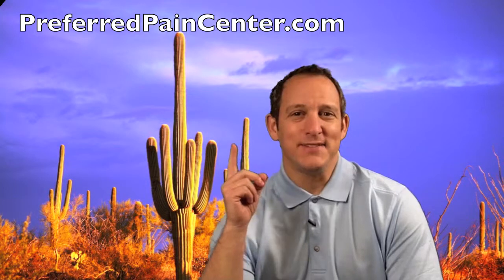The number for Arizona Pain is 602-507-6555. They have clinics all over the valley, and they take over 50 insurance plans as well as self-pay, Medicare, and access. I'm Dr. David Green with PreferredPainCenter.com — your pain stops here.